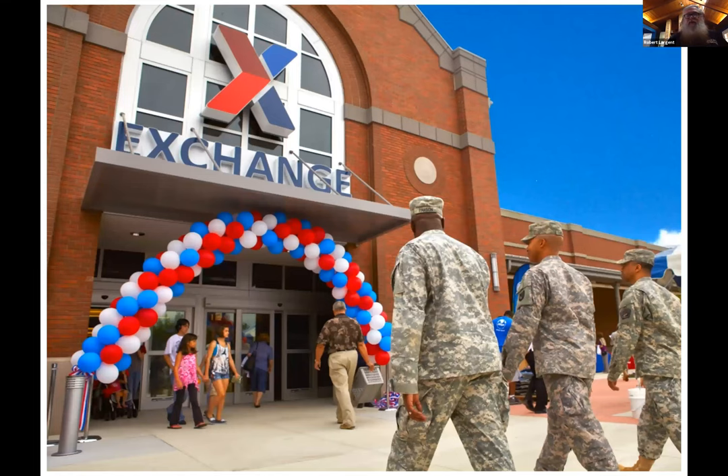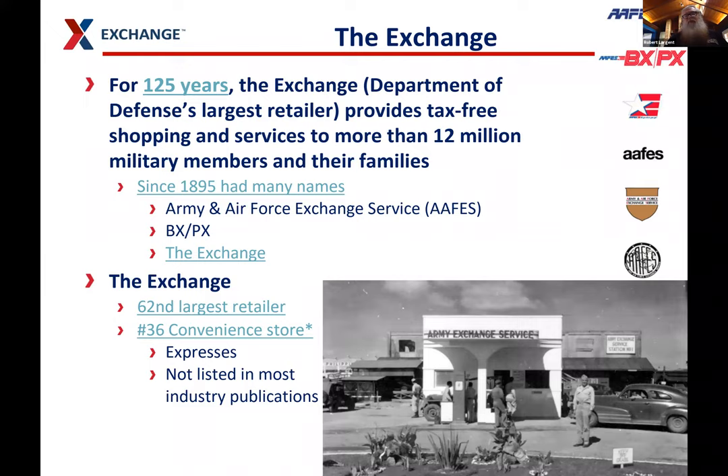The Exchange — you can see our symbol, which is two chevrons. We've been the Department of Defense's largest retailer for 125 years, serving the Army and Air Force. There are separate exchanges for the Navy, Marines, and Coast Guard, but they're much smaller. We provide tax-free shopping and services to more than 12 million people. Since 1895 we've had many names. If you know a military member, they'd call us AAFES. Older movies refer to us as the BX or PX — base exchange and post exchange. Around 2004, we rebranded as just the Exchange.